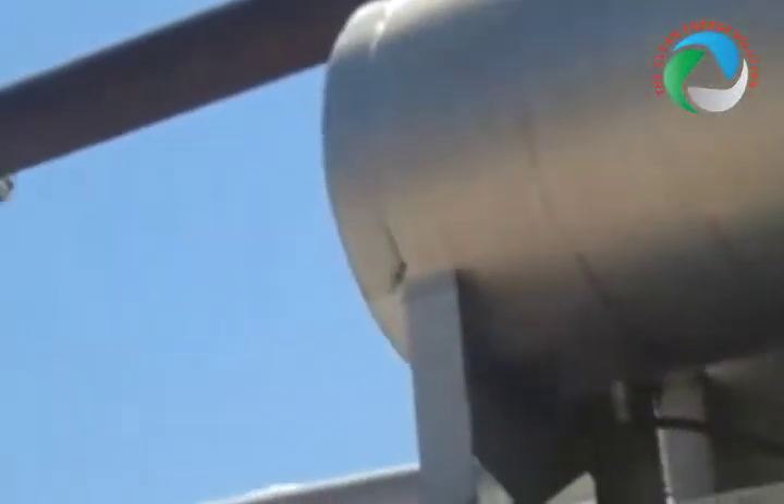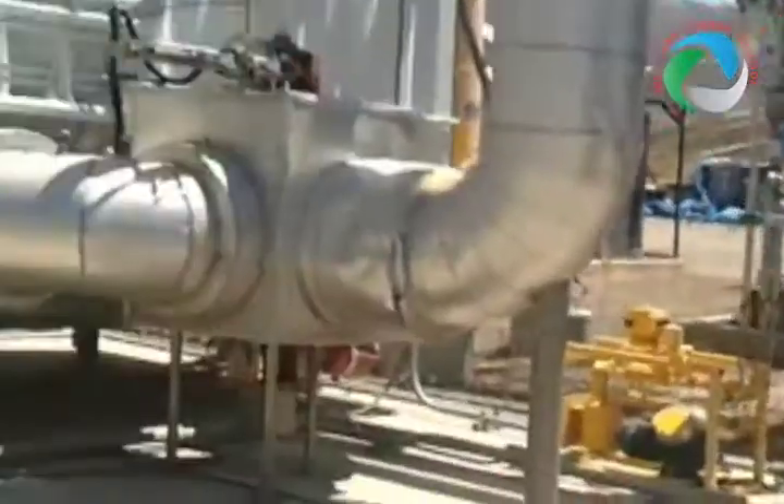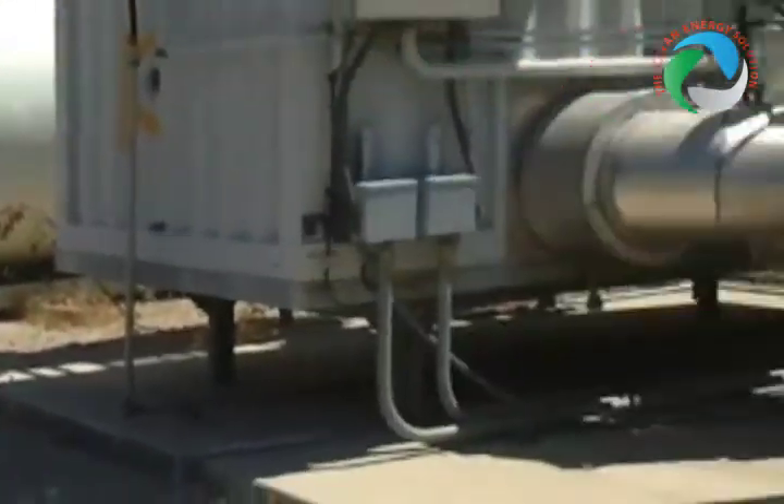This is the Yenbaku unit that starts up on the landfill gas and then runs for the facility. Once they would start the production, then Yenbaku would run on this.